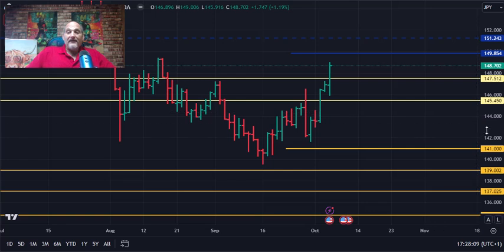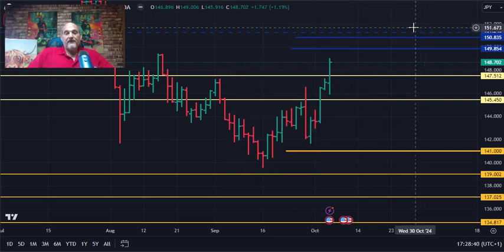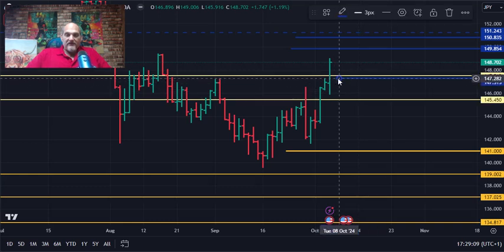149.85, then it's going to be looking during the week to attack 150.88 as the next level above, and then 150.83 is fine. So what do we have to stand above to continue showing strength throughout this week? 147.30 is the level that for the weekly it needs to stay above — probably 147.50. That level right there is like a double support point right now.